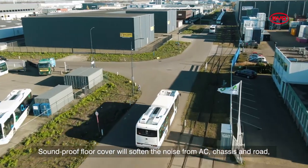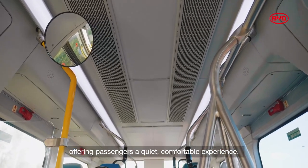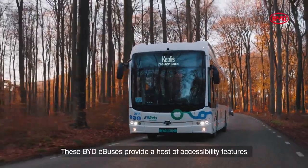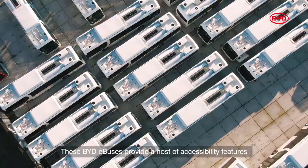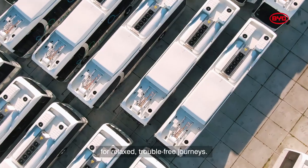Soundproof floor cover will soften the noise from AC, chassis and road, offering passengers a quiet, comfortable experience. These BYD e-buses provide a host of accessibility features for relaxed, trouble-free journeys.